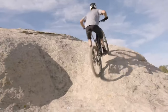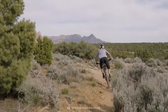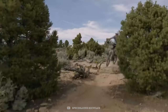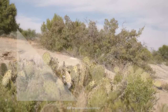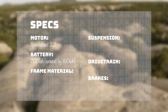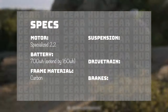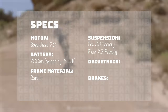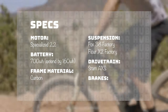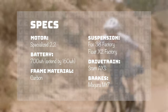This is the most popular bike on the trail and user experience is by far the best. The short reach and long back end makes it feel front-heavy, so for more aggressive trails the bike feels a little out of its depth. It has the new Specialized 2.2 motor, 700 watt hour battery with optional extender, carbon frame. The suspension package is the Fox 38 Factory and Float X2 Factory, the drivetrain is the SRAM AXS — yes, that's the fancy wireless stuff — and the brakes are the Magura MT7s.